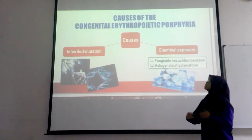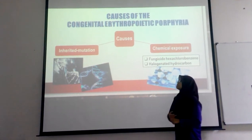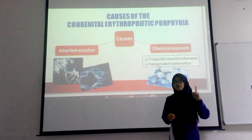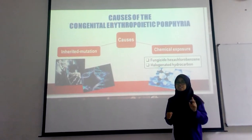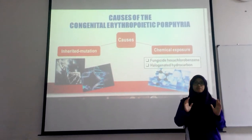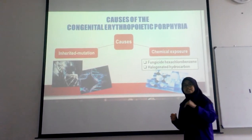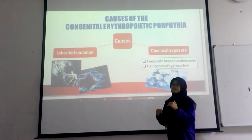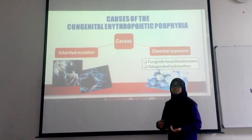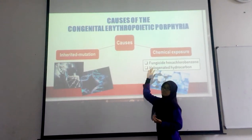Now I will explain about the causes of CEP. The first cause is that it is an inherited disease. It occurs when both parents have defective genes. If just one parent has a defective gene, CEP disease will not occur. If both defective genes are inherited, this will cause mutations inside the body and biological changes that lead to CEP disease.